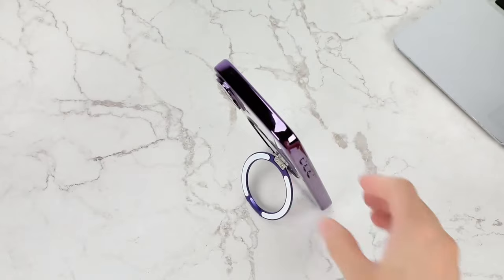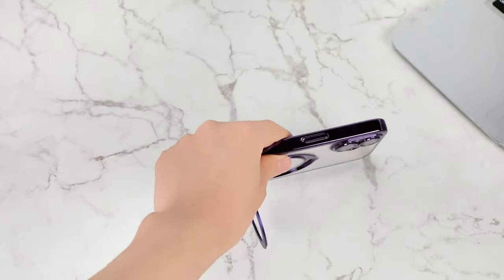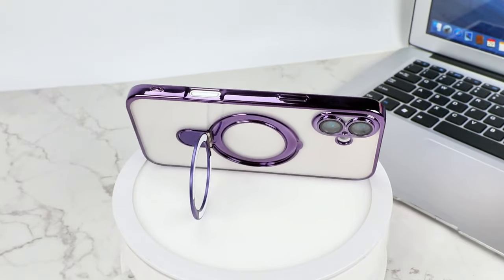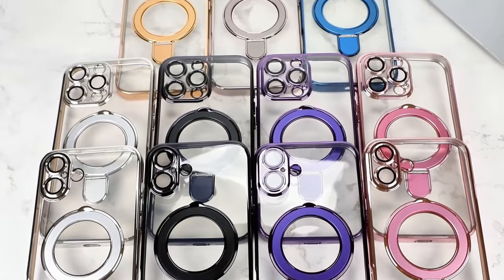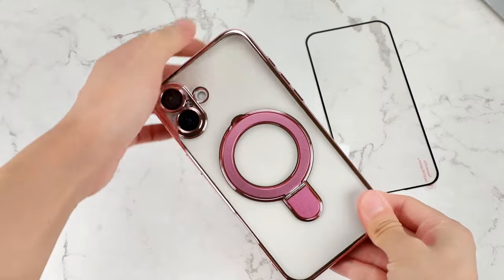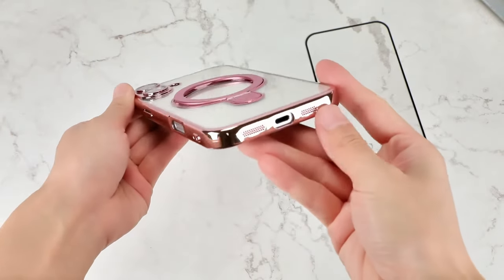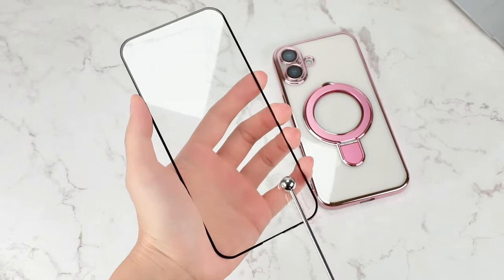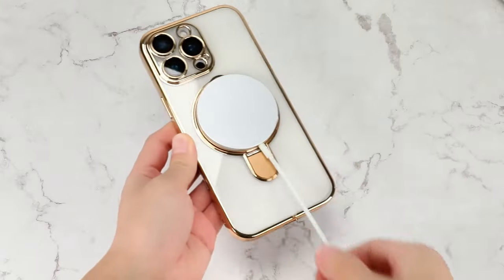Don't let its slim profile fool you — it offers full-body protection, including a tempered glass screen protector and a built-in lens protector to shield against scratches and bumps. There's also a built-in kickstand, perfect whether you're watching videos or snapping photos, adding extra functionality without any bulk. With precise cutouts for ports and super-responsive buttons, if you want protection without compromising style or convenience, the OOK Magnetic case has you covered.